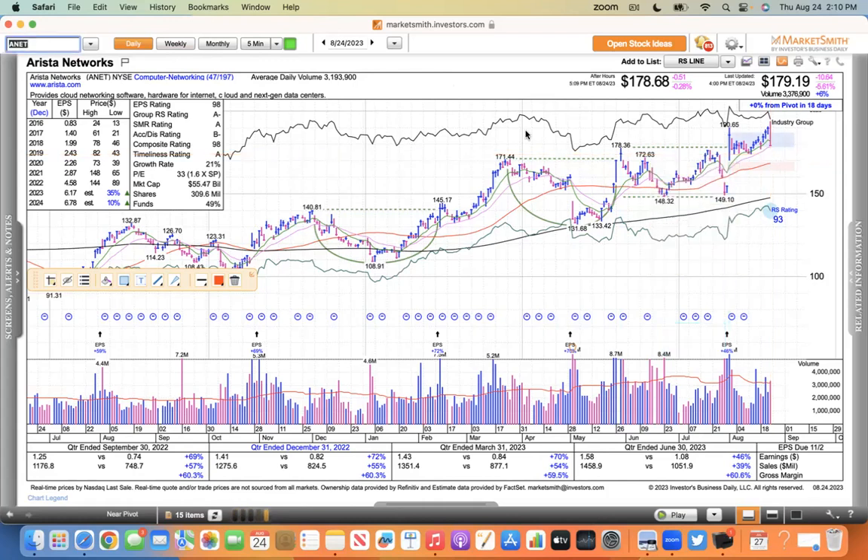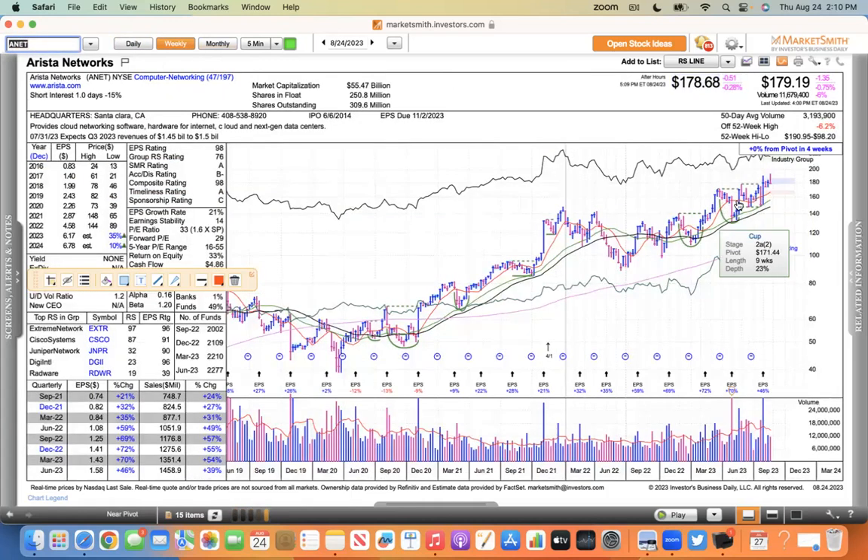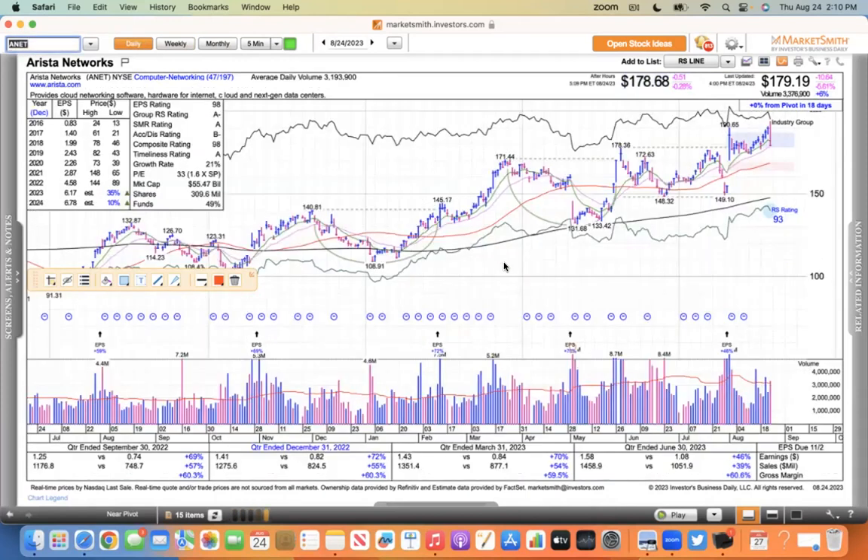Arista Networks is still trading above its 21 - it's just being held down by the market. You can see on the weekly how it moves out of bases and goes higher, forms a new base, moves higher again, and now it's just trying to move out of a base. But seasonality and the index just won't let it happen right now. As Tom Petty says, the waiting is the hardest part.